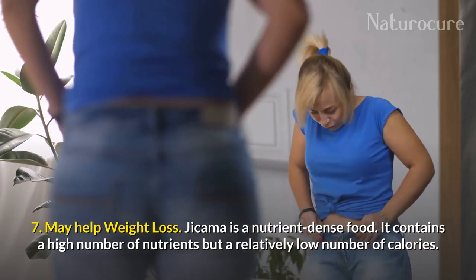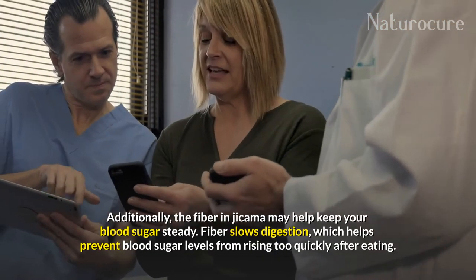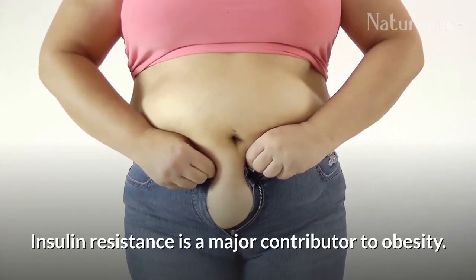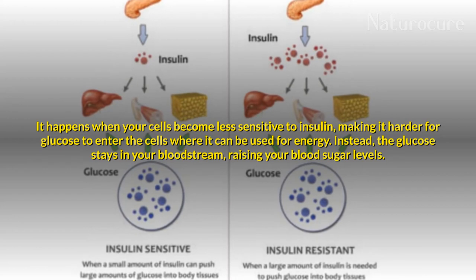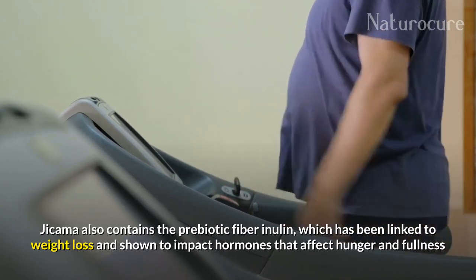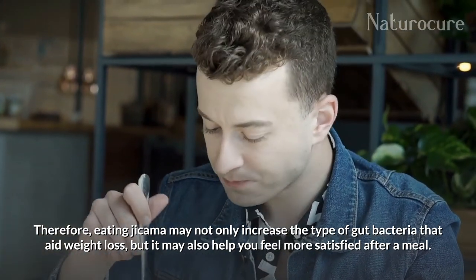Jicama may help with weight loss. It is a nutrient-dense food, containing a high number of nutrients but a relatively low number of calories. Jicama is high in both water and fiber, which helps fill you up. The fiber in jicama may also help keep your blood sugar steady, as fiber slows digestion and helps prevent blood sugar levels from rising too quickly after eating. Insulin resistance is a major contributor to obesity; it happens when your cells become less sensitive to insulin, making it harder for glucose to enter cells and be used for energy, causing glucose to stay in the bloodstream and raise blood sugar. Jicama also contains the prebiotic fiber inulin, which has been linked to weight loss and shown to impact hormones that affect hunger and fullness. Eating jicama may increase gut bacteria that aid weight loss and help you feel more satisfied after a meal.